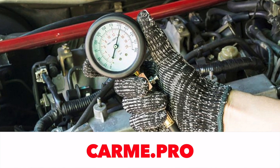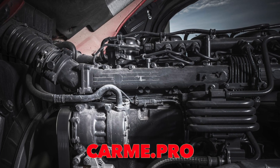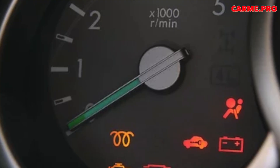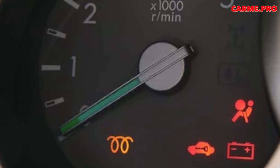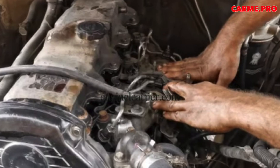In earlier engine designs, starting is carried out in two stages. First the ignition is turned on, and at the same time the glow plugs are activated. Before turning the starter, you must wait until the heating indicator goes out. This usually takes 20 to 30 seconds.